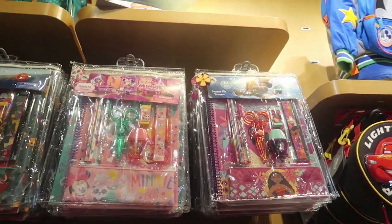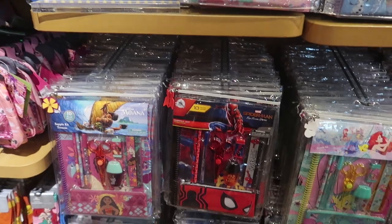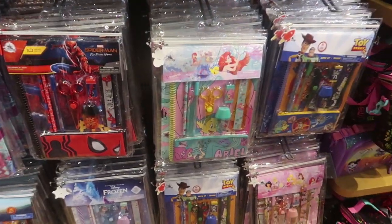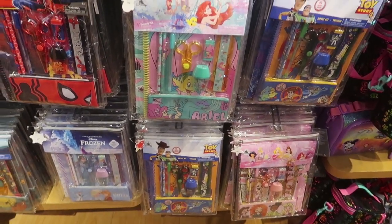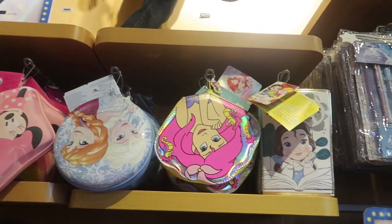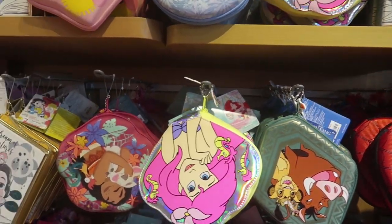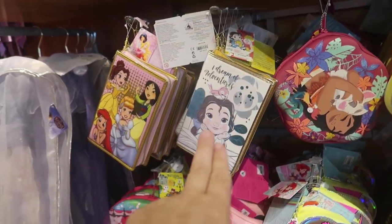They have all kinds of different designs: Moana, Lion King, Frozen, Spider-Man, Toy Story 4, and Ariel. These are all $12. And they also have a bunch of different pencil cases, also all $12. Although some of these don't seem very practical. I like the book-shaped ones.